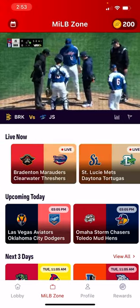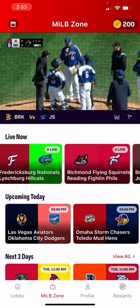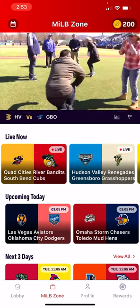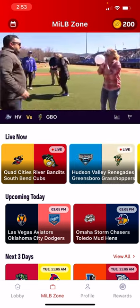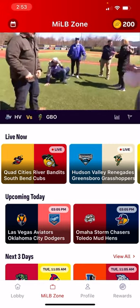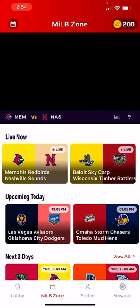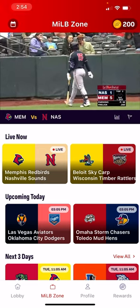We're watching Brooklyn playing Jersey right now, but as you can see as I scroll through here, all these live games are available right now. We're looking at Hudson Valley and Greensboro where they have some interesting in-between inning activity. Let's move along to another game — Memphis and Nashville where there's actual baseball being played. 90 miles an hour. It's incredible.